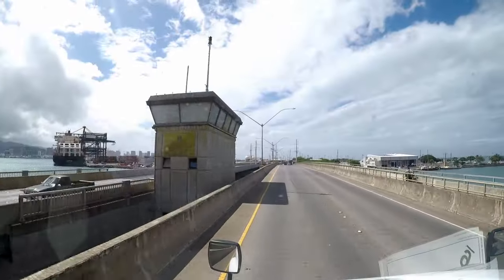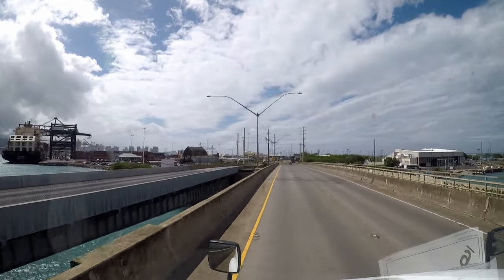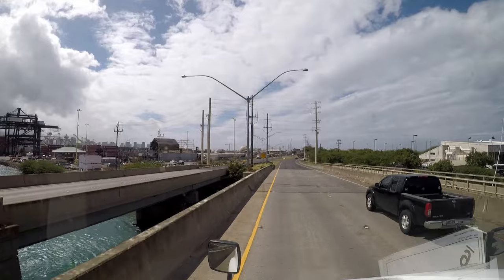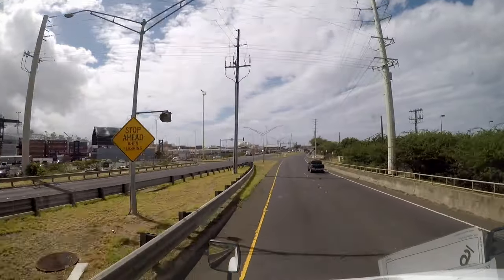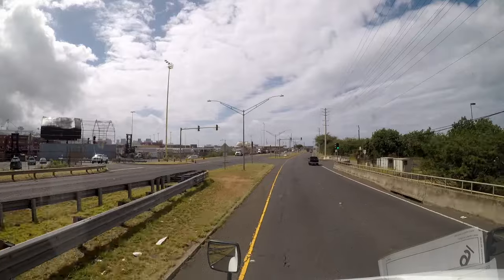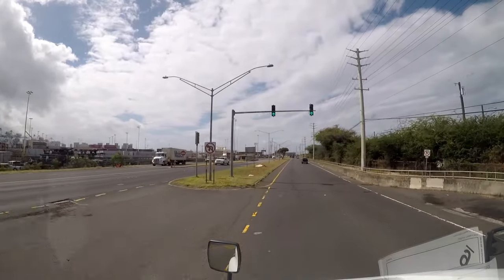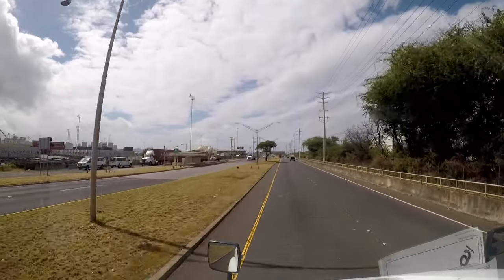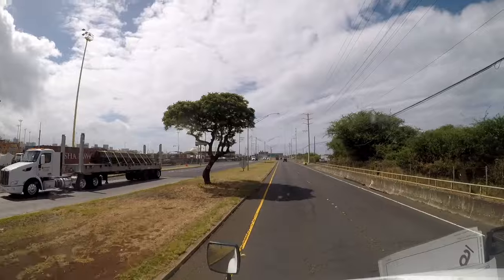Making our way over the bridge headed to the shipment terminal with our SIT load headed to Kauai. After that we've got two more runs — we've got a lot of bedding material headed out to a bedding distributor. When we get there, we're going to swap out our full for a full container that they have going to one of the neighbor islands. That should be the fourth movement of the day, making our way into the shipping terminal.